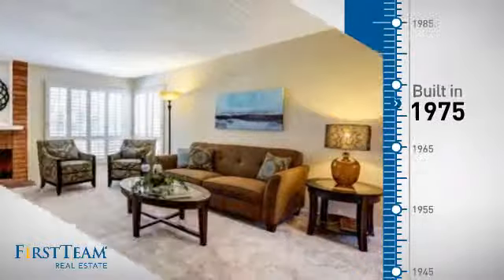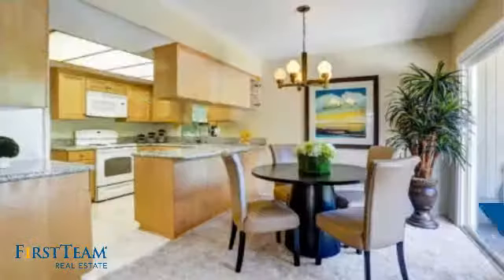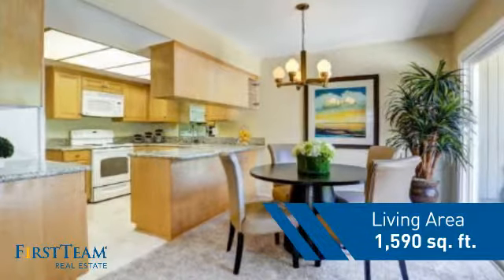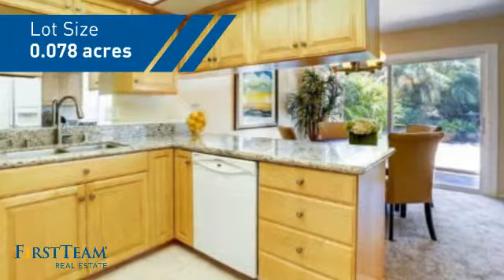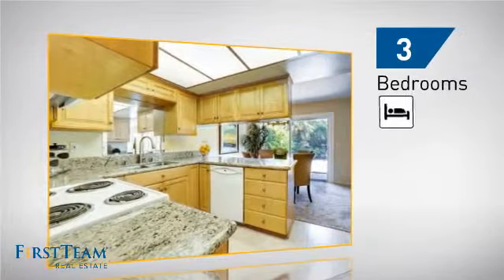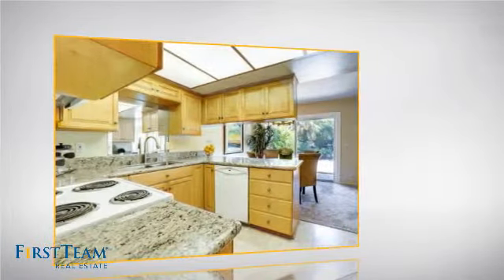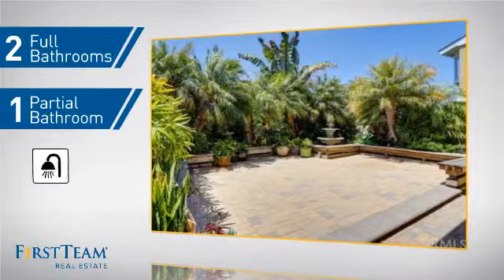This property was built in the late 70s and features over 1,500 square feet of space, giving you a spacious layout to play host or kick back and relax after a long day. Inside, you'll find three bedrooms so everyone has a private space to come home to, as well as two full bathrooms and one partial bathroom.